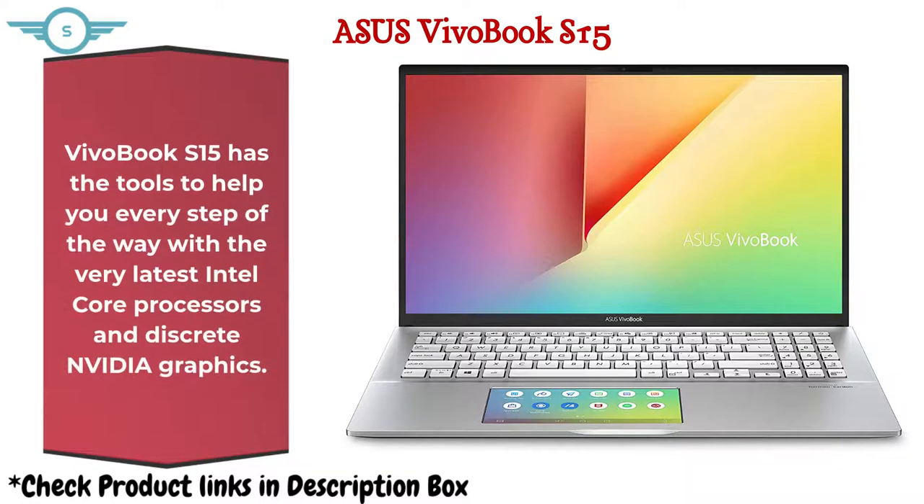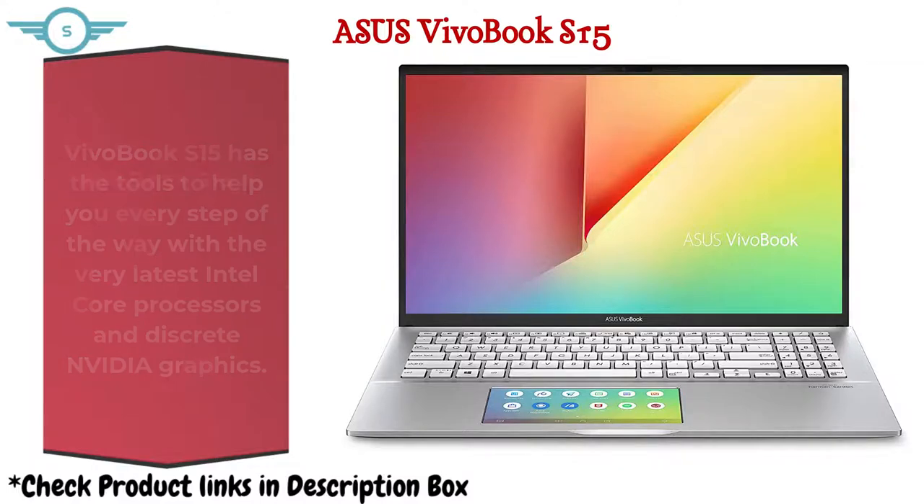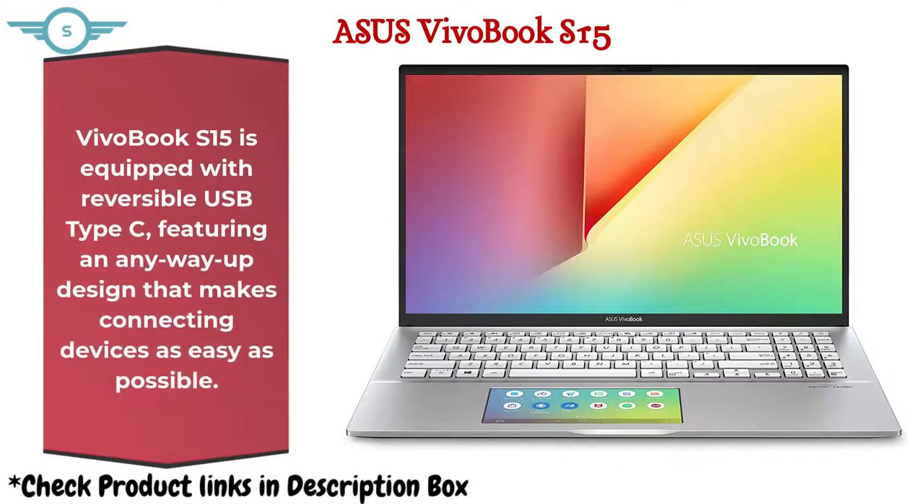The VivoBook S15 has the tools to help you every step of the way with the very latest Intel Core processors and discrete Nvidia graphics. It is also equipped with reversible USB Type-C, featuring an any-way-up design that makes connecting devices as easy as possible.